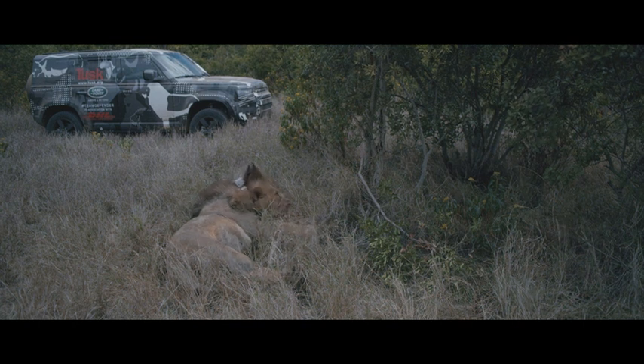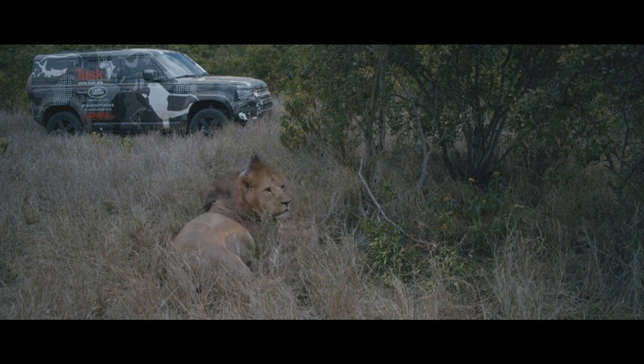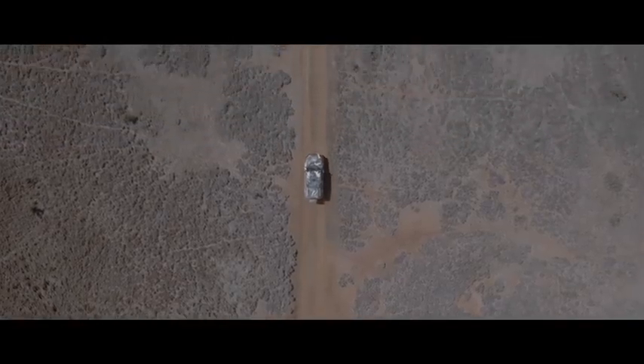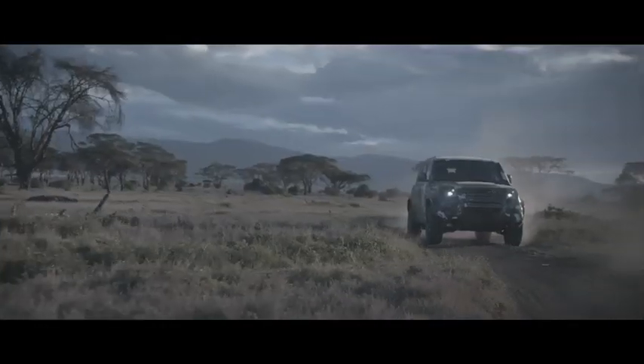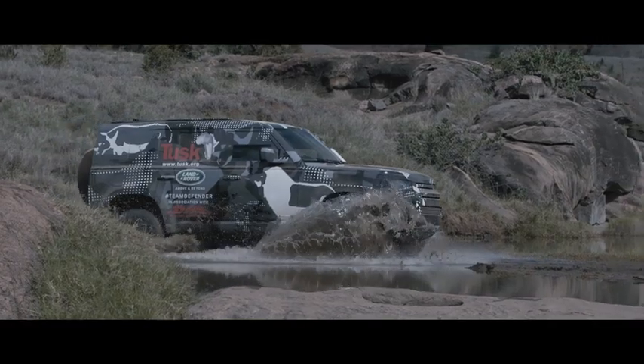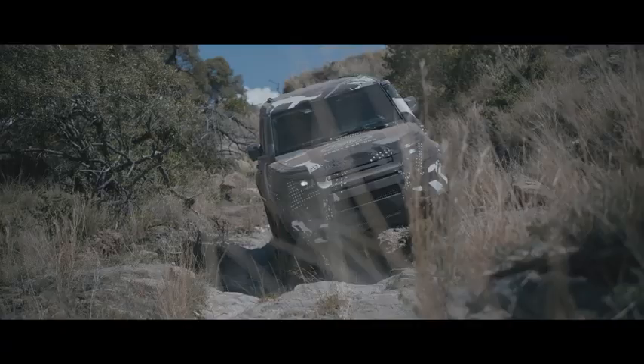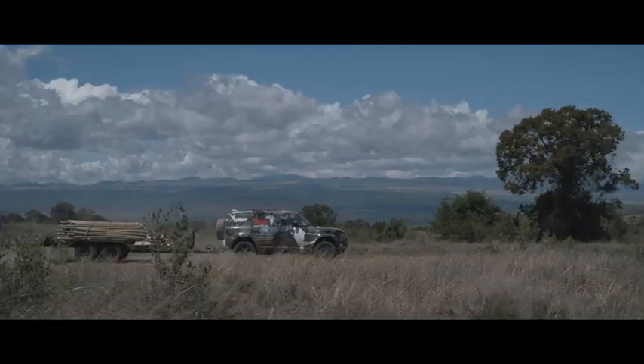And now you have this data which will help you better manage the animal. The new Defender has demonstrated its skills in every environment that Mother Earth can throw at a vehicle.